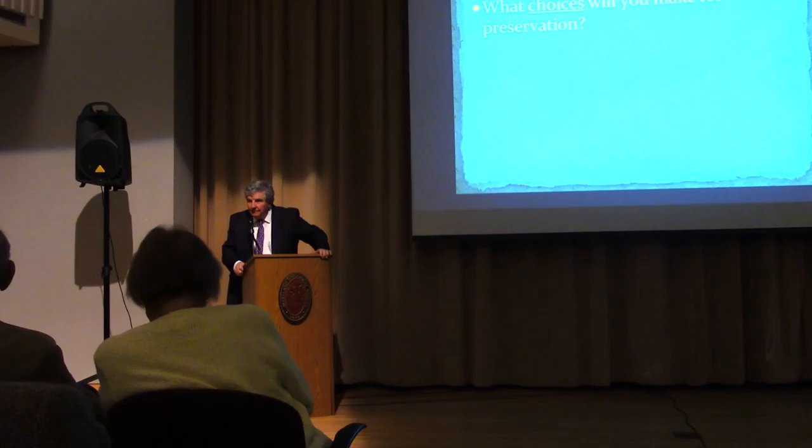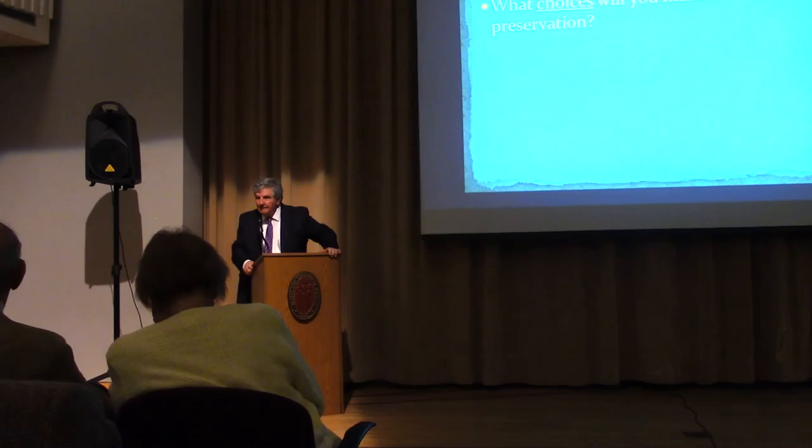We believe strongly that education is not just K through 8 or K through 12, but it includes undergraduate and graduate school, and adult learning, just like you're doing tonight. It's so important.